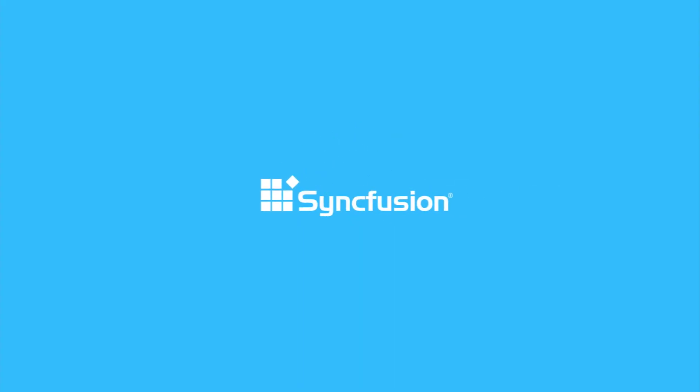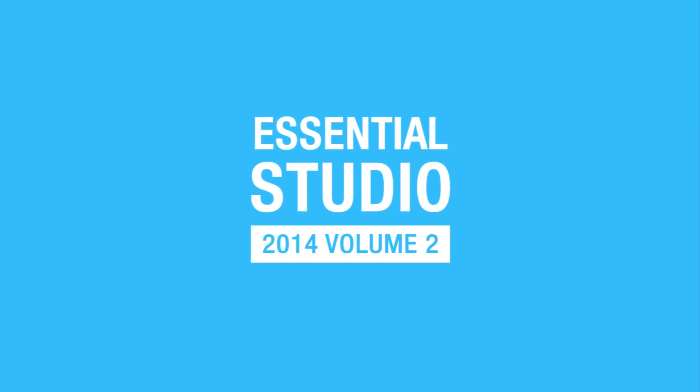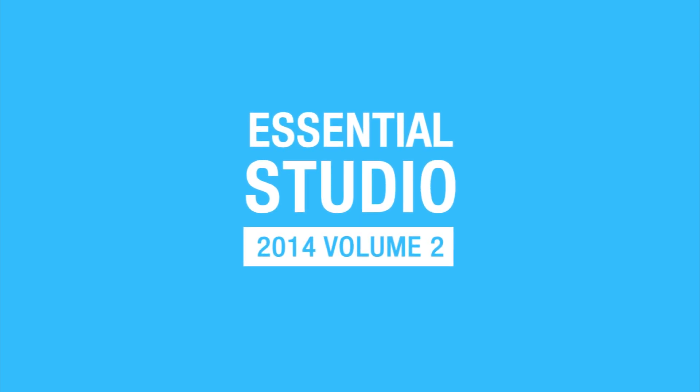At Syncfusion, we're just like you. We have the user in mind. You see it in Essential Studio 2014 Vol. 2, our second quarterly release this year.